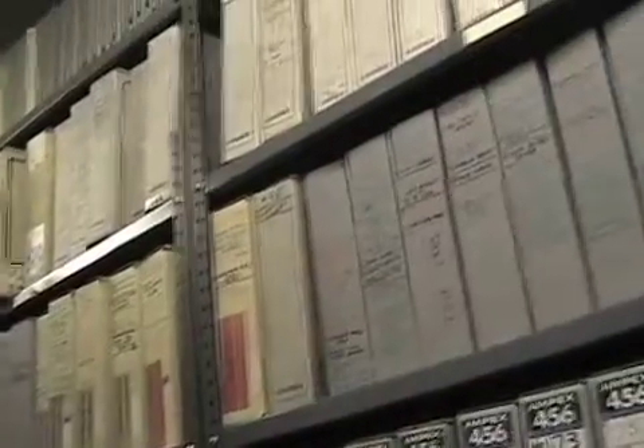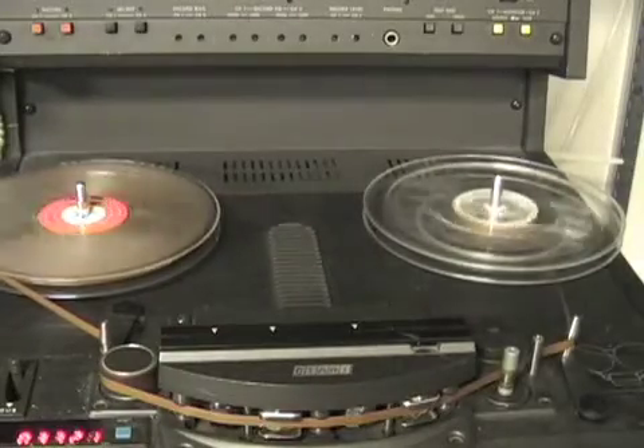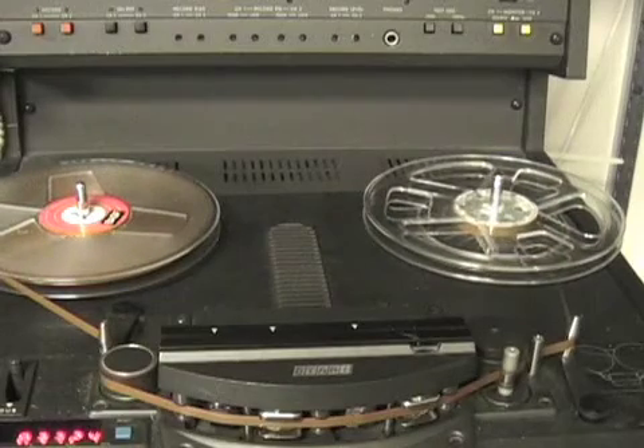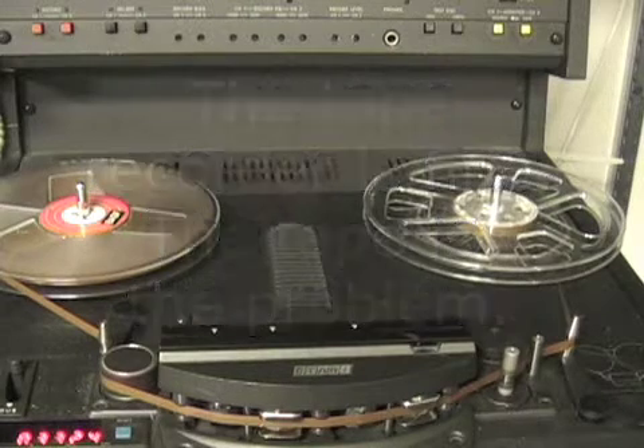What happens is that as the tape is stored for a period of time, the binder that holds the oxide onto the tape picks up moisture from the humidity in the air. The next time the tape is played, it will slow down and eventually come to a complete stop as it becomes glued to the heads and guides. Most people who see this happen for the first time are generally convinced that the tape recorder has failed, but the problem is with the tape.